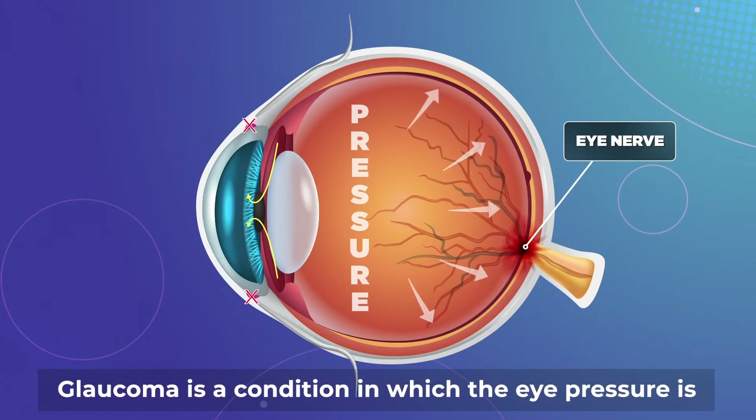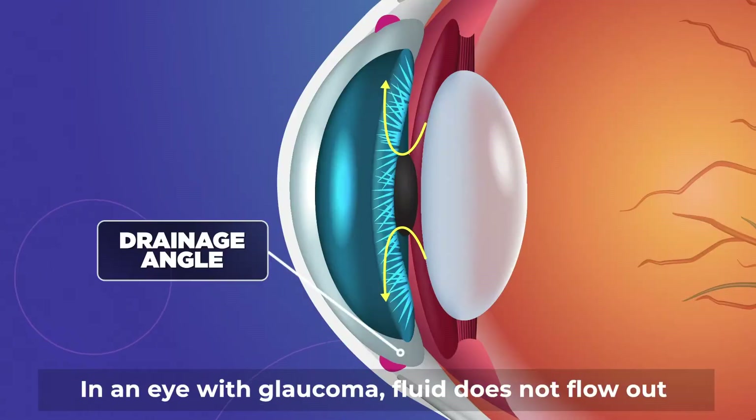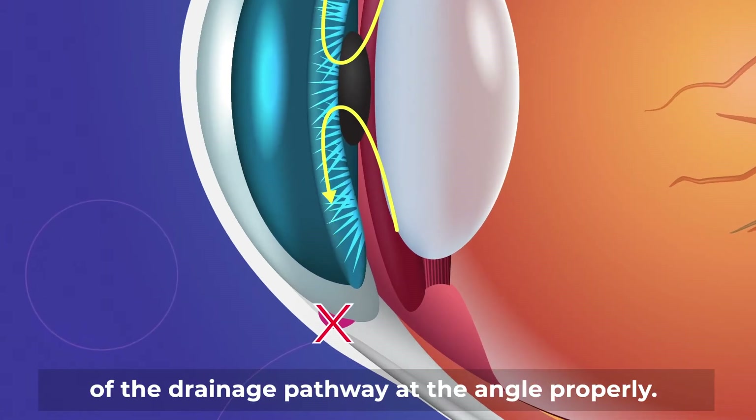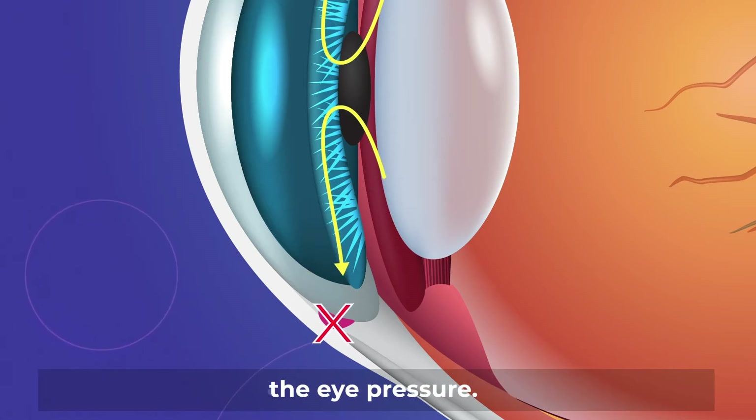Glaucoma is a condition in which the eye pressure is too high and irreversibly damages the eye nerve. In an eye with glaucoma, fluid does not flow out of the drainage pathway at the angle properly. Treatment of glaucoma involves lowering the eye pressure.